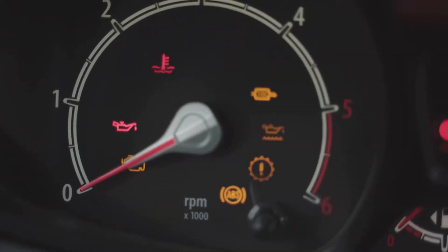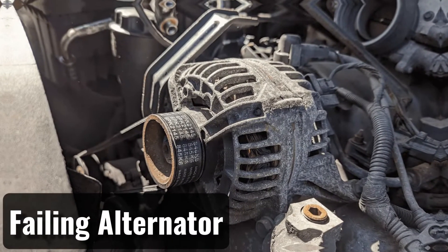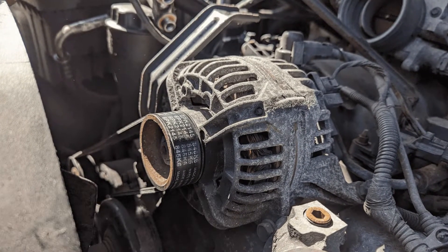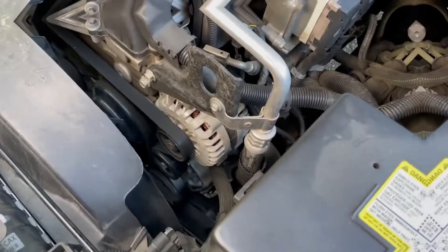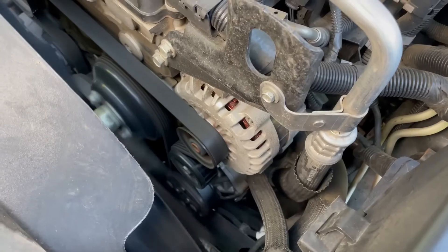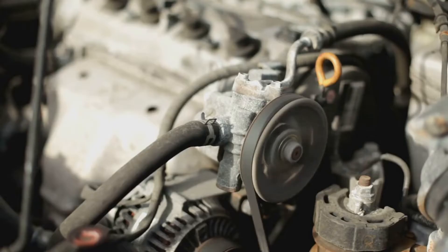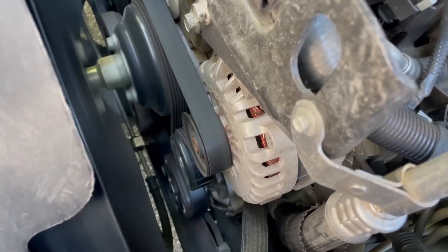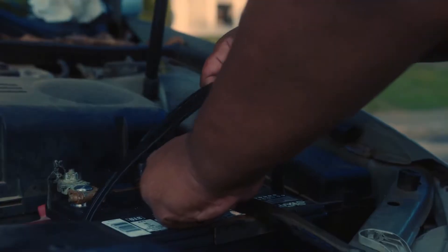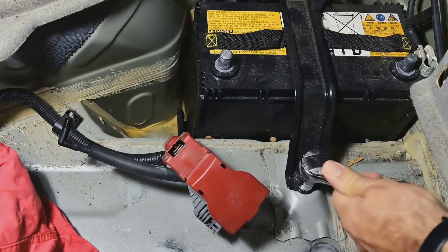You might not be shut down right away if you ignore this warning. The most frequent cause of the battery saver active message is the alternator, which is in charge of maintaining the battery's charge. In addition to powering the electrical components, the alternator will charge the battery while the engine is running. It also powers accessories including the radio and headlights. If the alternator is malfunctioning, it can no longer sufficiently charge the battery while you are driving, and the battery may begin to degrade with no way to restore it to full capacity.